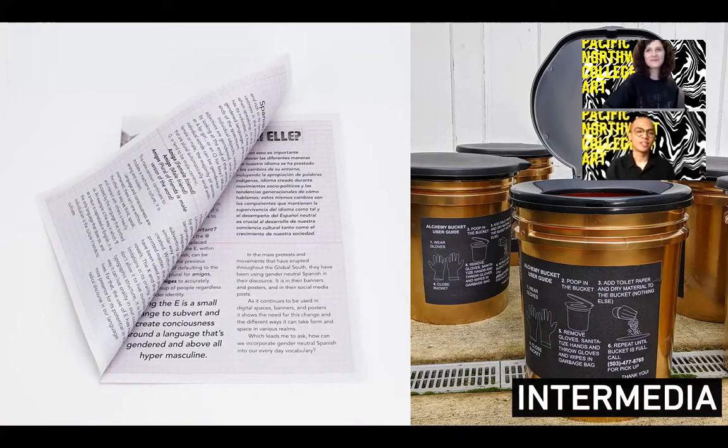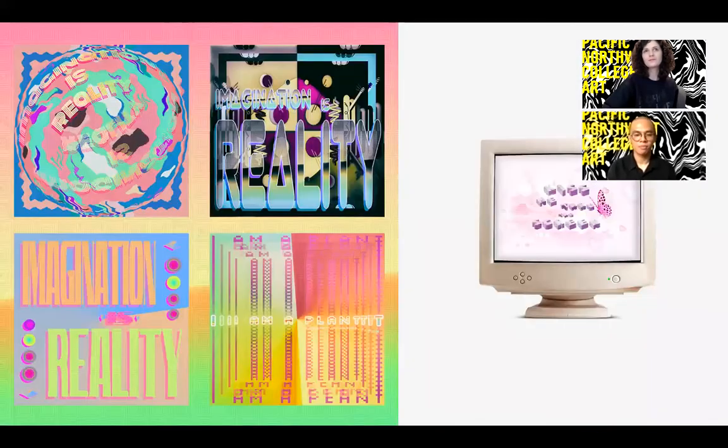Intermedia is very similar to our general fine arts program in that you design your own curriculum from classes within Intermedia as well as other majors offered at PNCA. The difference is that GFA is studio-based whereas Intermedia takes greater emphasis on theory and concept. By exploring emerging technologies, ideas, and traditional techniques, Intermedia students explore new applications of broad cultural perspectives, critical inquiries, as well as media theory and practice.